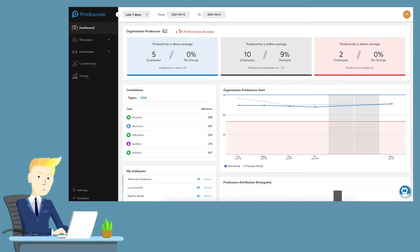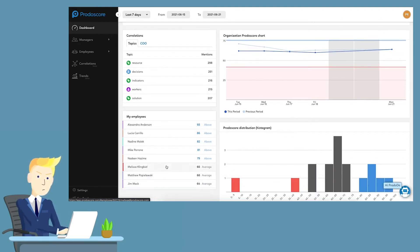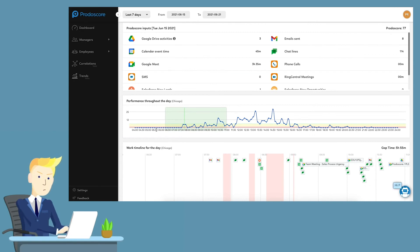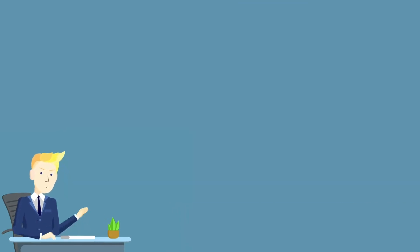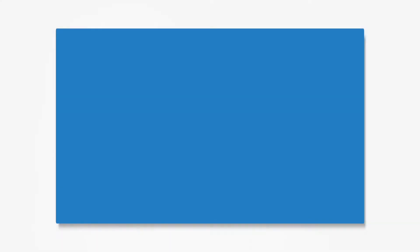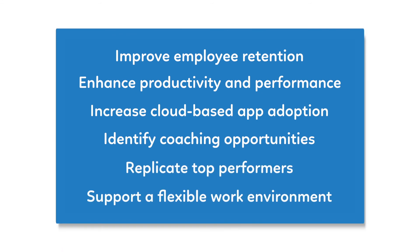Starting with Protoscore's main dashboard, you'll get a quick overview of your organization's performance overall. Compare productivity over any timeframe, find out what topics are trending, then drill down by employee. Here, you can view the volume of activity across your cloud tools throughout the day and dig deeper whenever necessary. All the data you need to know what's going on and identify ways to improve.